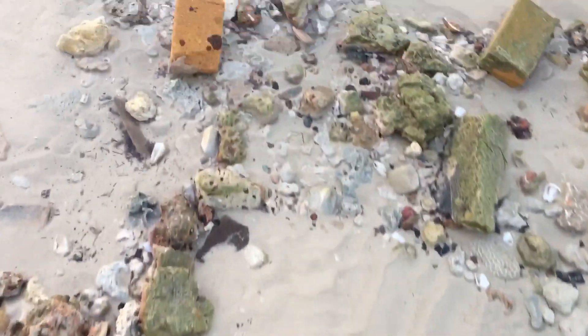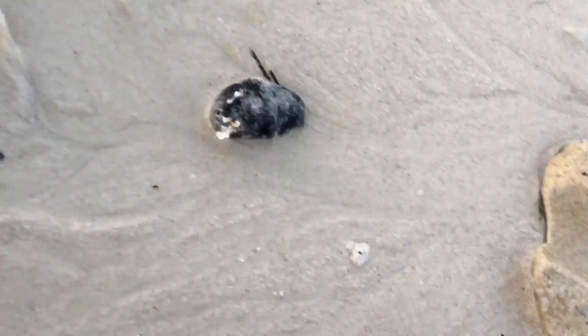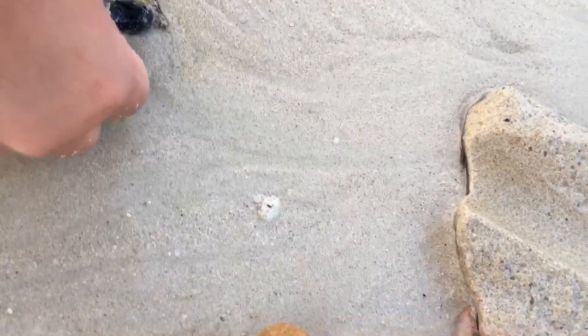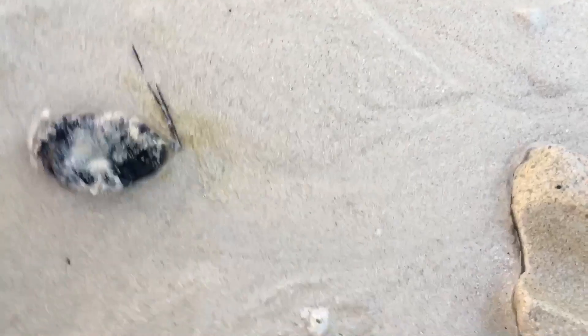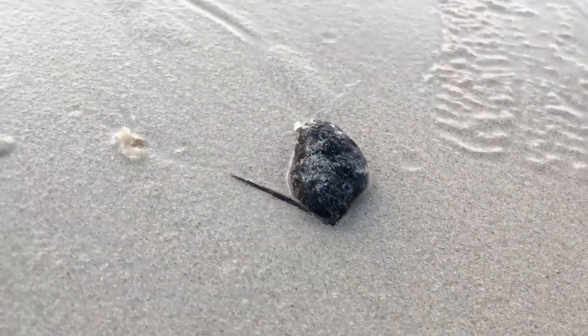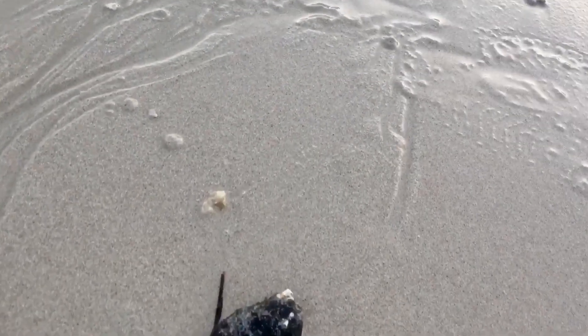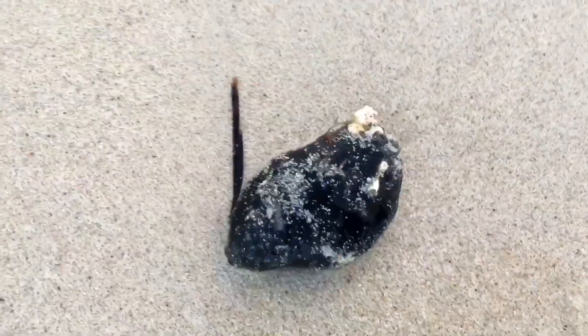Looks like we found a slug — it's a black slug. Let's wash it off. This is the first find of the day! Alright, let's keep looking.